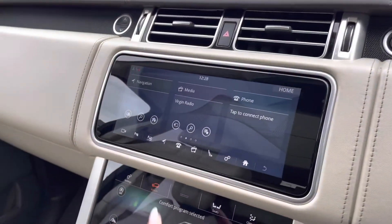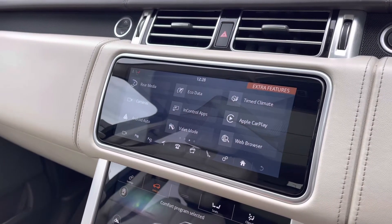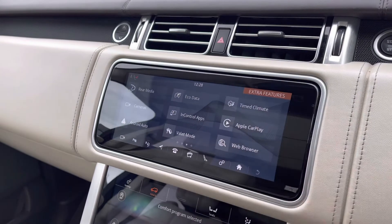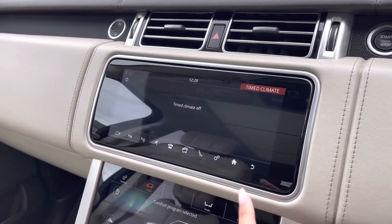In the middle you have a touchscreen with sat nav and DAB radio, along with Apple CarPlay and Android Auto to connect your phone. Timed climate allows you to set the temperature inside the car before even getting in, which is practical for both winter and summer.